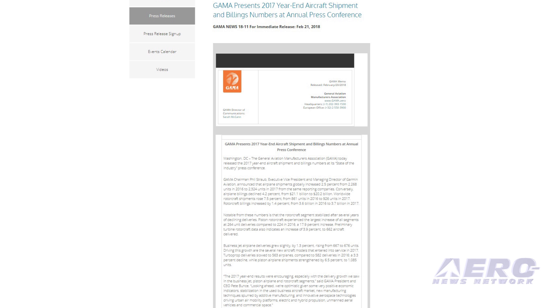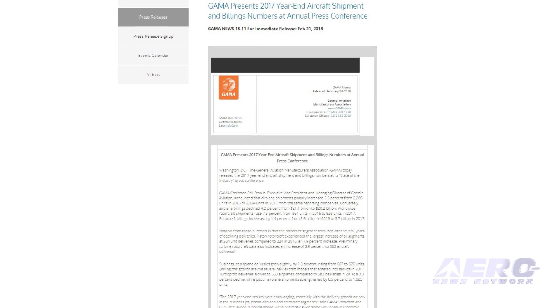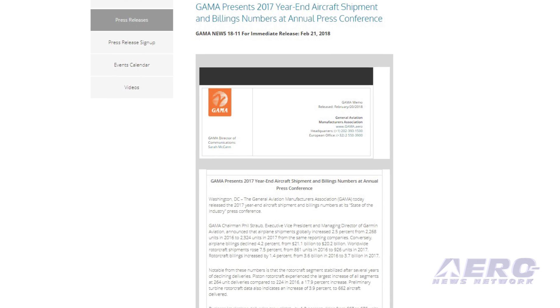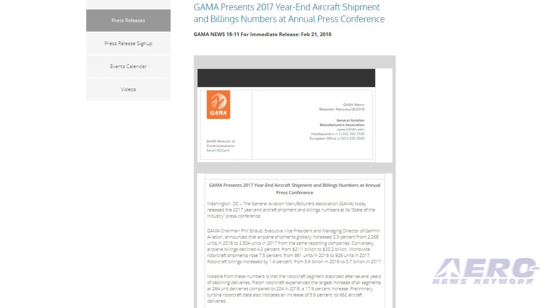GAMA has released 2017 year-end aircraft shipment and billing numbers at its annual State of the Industry press conference. GAMA Chairman Phil Straub, Executive Vice President and Managing Director of Garmin Aviation, announced that airplane shipments globally increased 2.5 percent from 2,268 units in 2016 to 2,324 units in 2017 from same reporting companies.